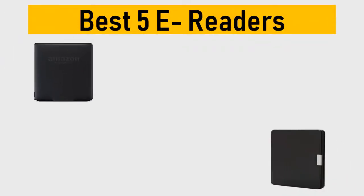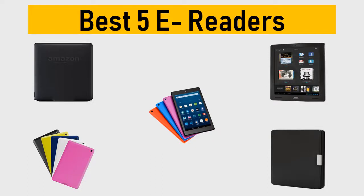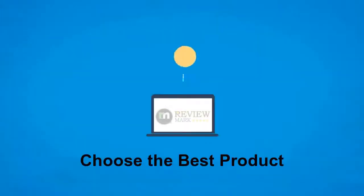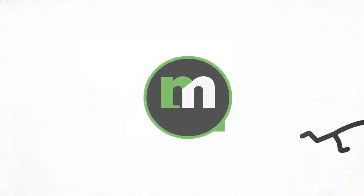Best 5 e-readers — we tried to list them based on their price, quality, durability, and more. Hi, this is Review Mark. We will happily help you to choose the best product. Keep watching and subscribe.